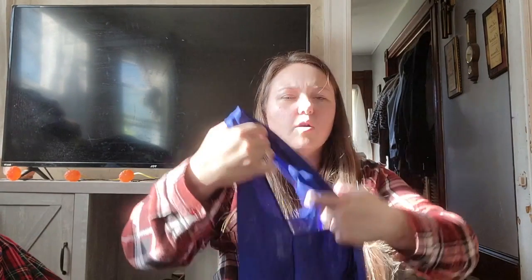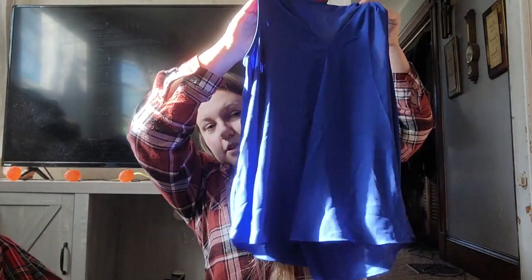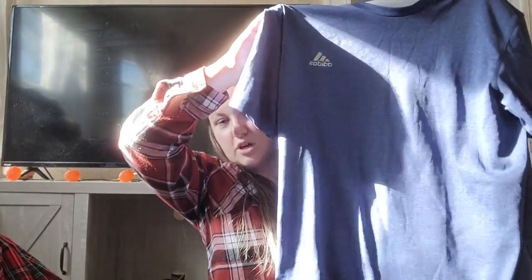This is a Vince Camuto top — that brand sells pretty quick, though probably only for about $10. I really need to start getting away from those low-dollar items, but this literally costs about 30 cents at the bins. The problem is I can't go to the thrift store every day — I have to drive an hour one way to get to the bins. It's an Adidas shirt.